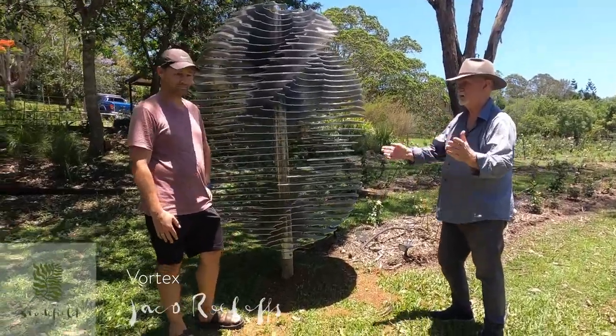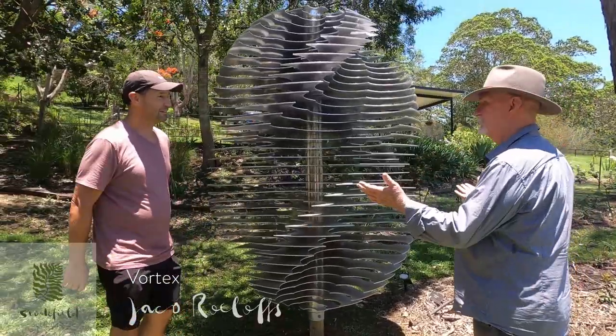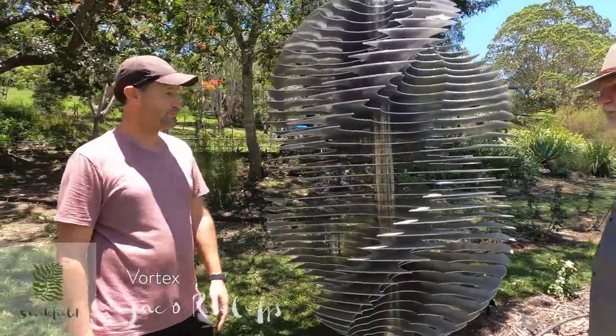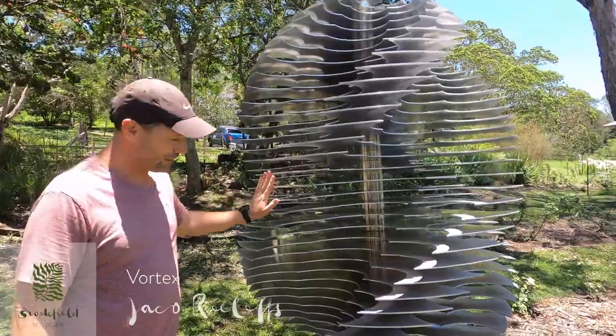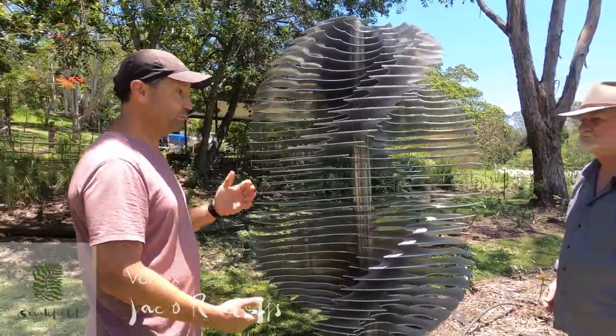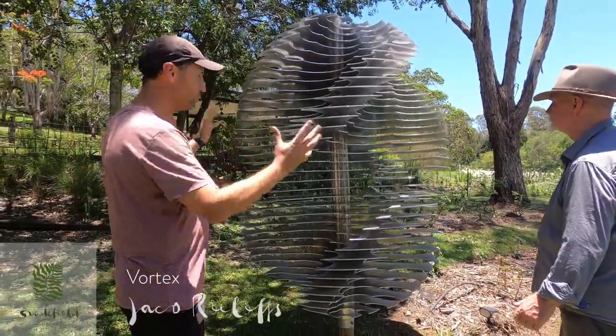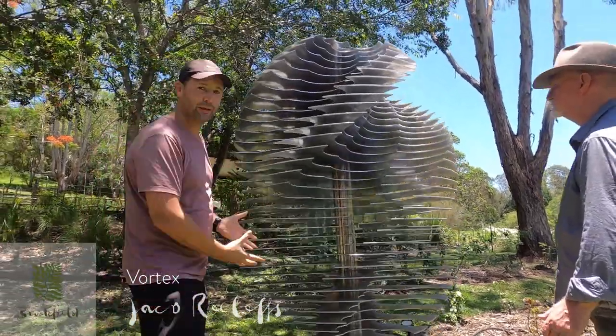Ladies and gentlemen, Jakko Rolots. Jakko, tell us about it. What is it? Thank you John. This is my sculpture called Vortex and like the name suggests it's got to do with water. My inspiration was a water vortex captured with metal.